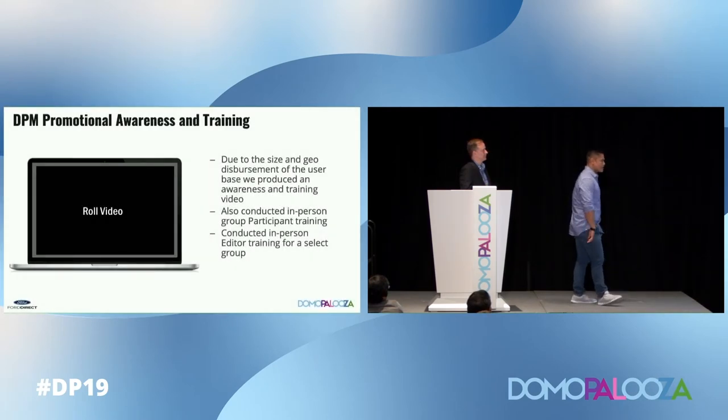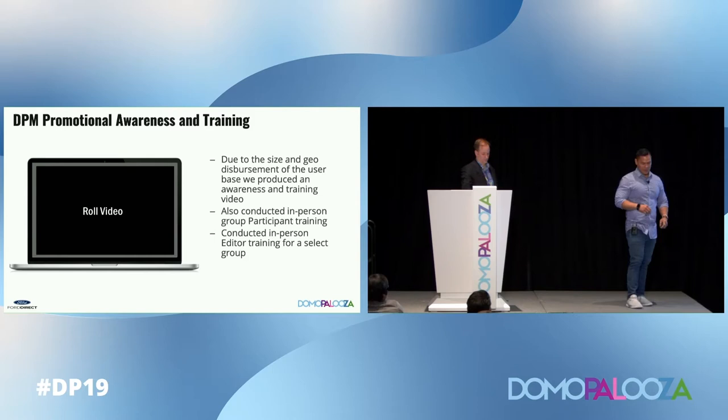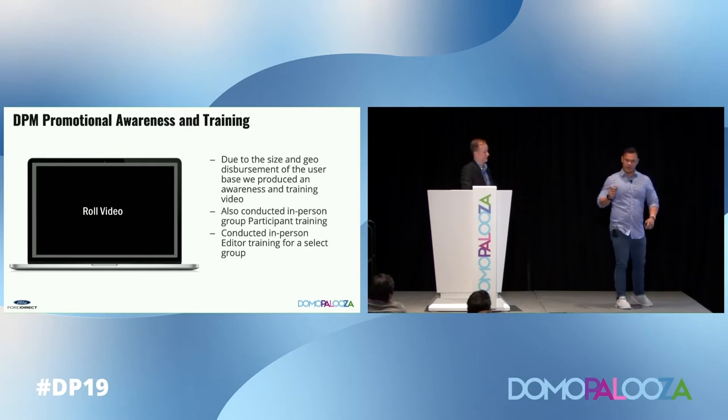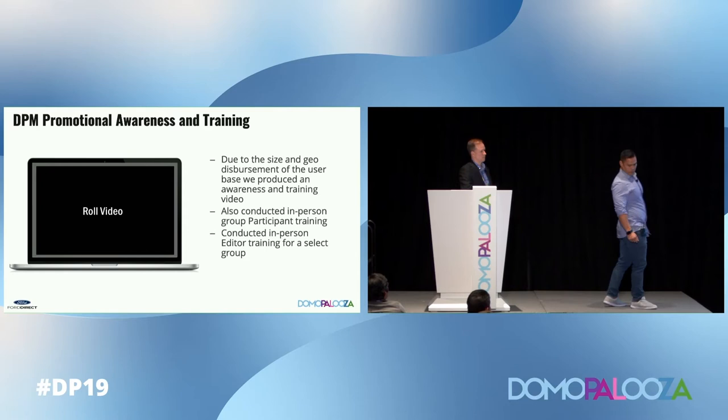So that's a preview — we used it as a sizzle reel. Tom said we needed to really tease this out to our senior VP, so we created that sizzle reel in about an hour, and it ended up gaining some pretty cool traction.